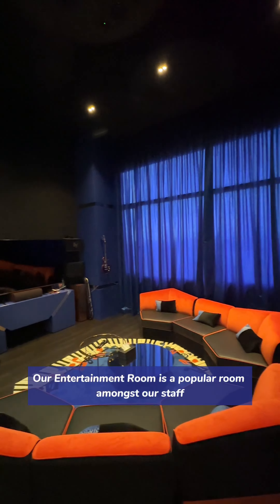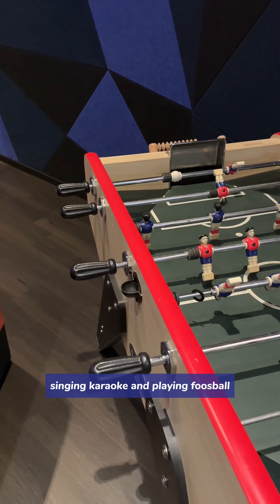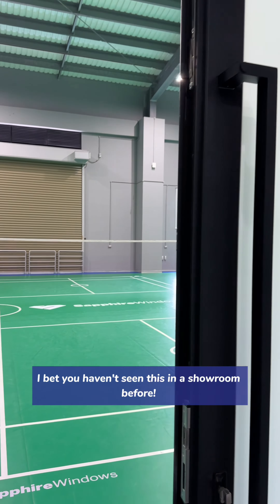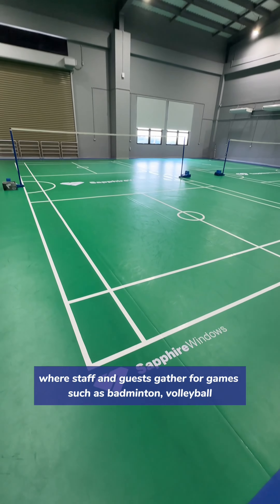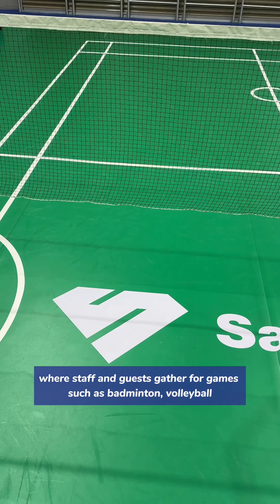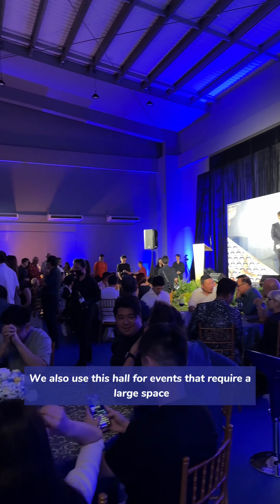Welcome to a day in the life of working at Sapphire Windows. The first thing you'll see when you enter is a baby grand piano which was gifted by our client. Walking through this vestibule, you will be greeted by our lounge which is a great place to chill and relax. This area is kept open so that we can host internal and external events.